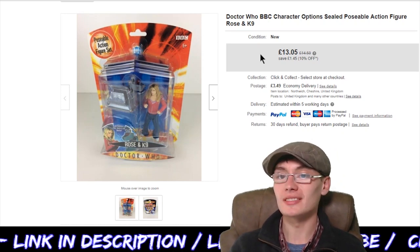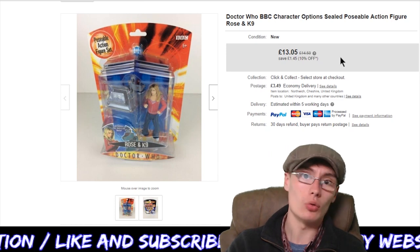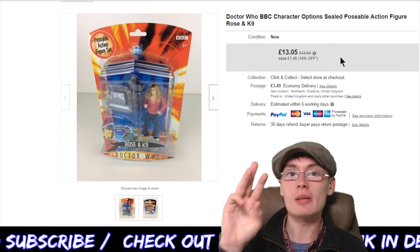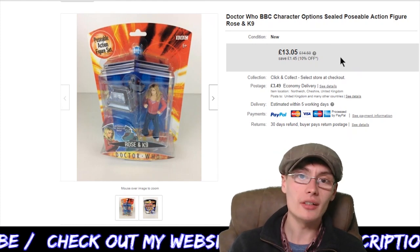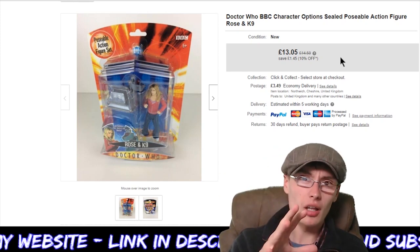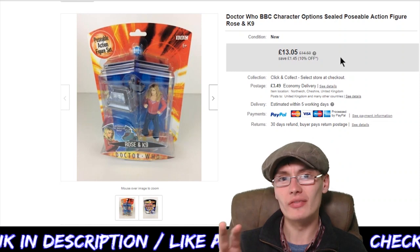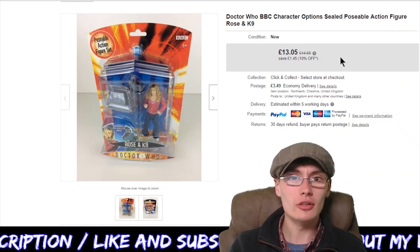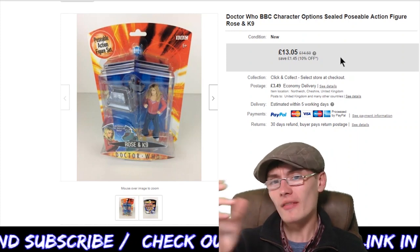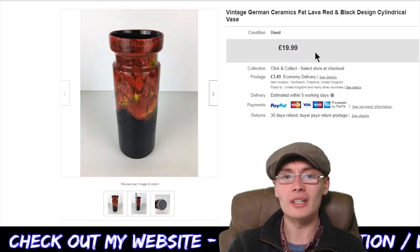Next, a Doctor Who BBC Character Options sealed Rosen Canine figure. I originally had it up for $14.99 but it's showing $14.50 — not quite sure why. I eventually got $13.05 plus postage. I was getting these for around £3 a figure for sealed Doctor Who figures. The only issue is a lot of these sealed Doctor Who figures have gone fairly slow. I'm not sure if I was pricing a little bit high — I might have to re-check completed and sold. But they do get picked off here and there, and I still have quite a few in stock.